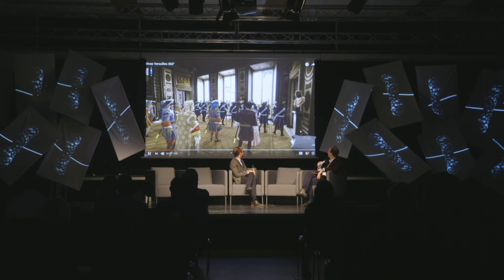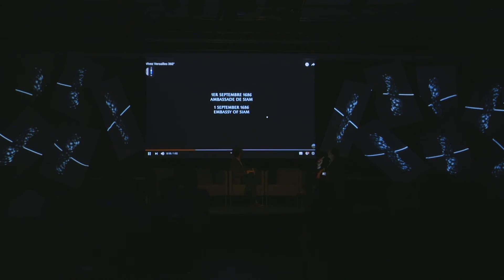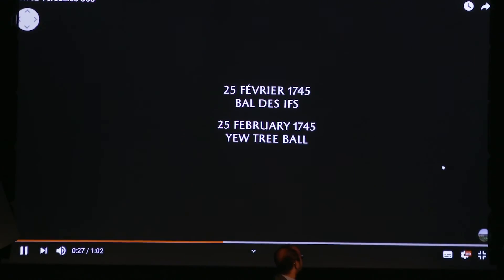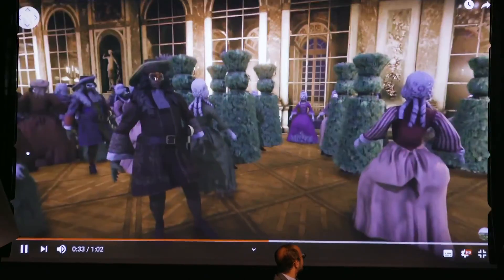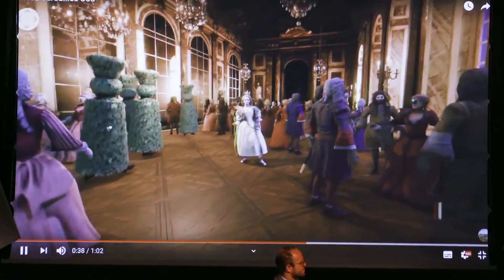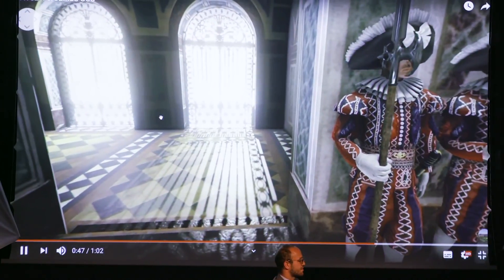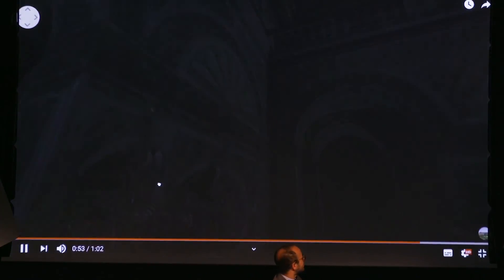The video shown is 360-degree, so you can look in different directions. This is the Hall of Mirrors, and this is the Siam Embassy with the curious hats. This is the Yew Ball — it really happened. It was a ball made in honor of a wedding, and Louis XV is one of the youths at the party. The story is quite funny: it is at this party that Louis XV found his new mistress. And this is the Ambassador's Staircase.